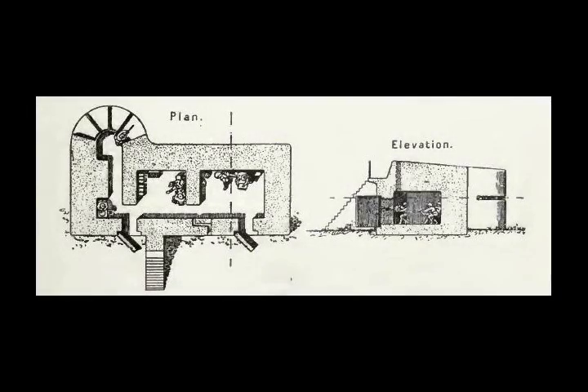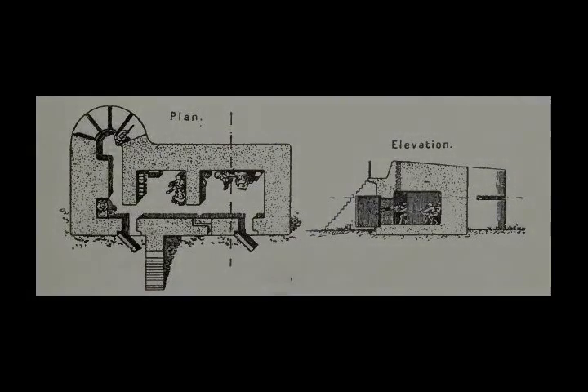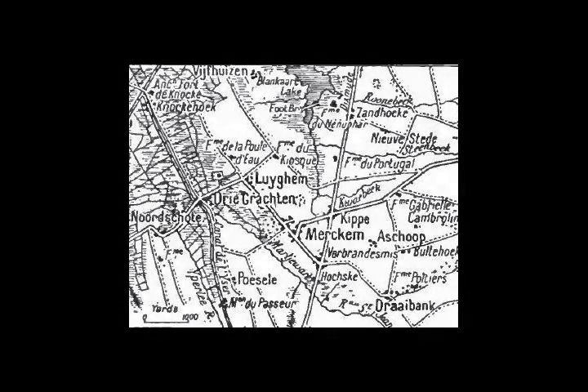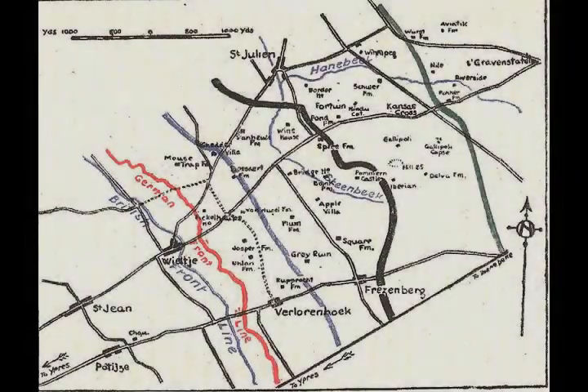The main defensive engagement was expected to be fought in the main battle zone, against attackers who had been depleted and delayed by the forward garrisons, with reinforcements from the Eingraev divisions ready to engage if necessary. The Germans planned a rigid defence of the front system and forward zone, supported by counterattacks. Elastic defence, which allowed local withdrawals, was rejected by Fritz von Lossberg, the new 4th Army Chief of Staff, because they would disorganise troops moving forward to counterattack.